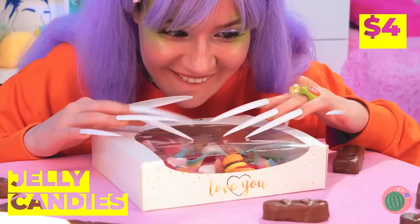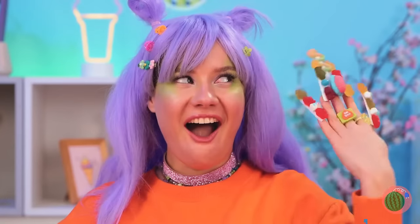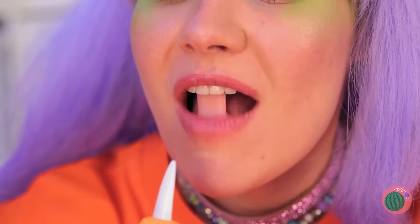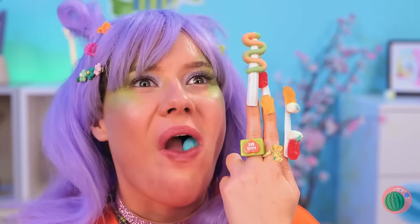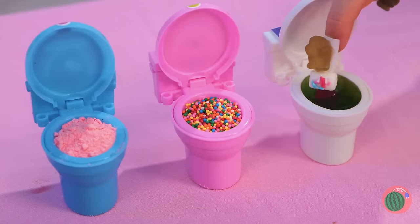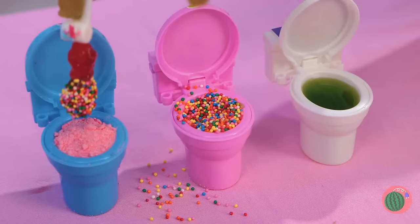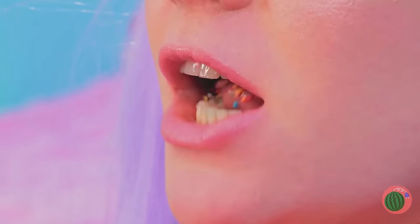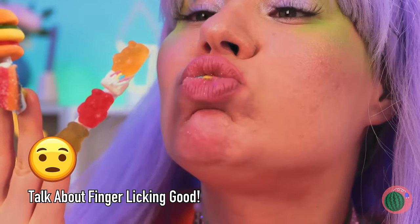Nice nails — just the thing for our jelly candies. They really liven up your manicure, and they're great for a quick snack. You can eat them as is, but they're great for dipping too. Why not try all three? And when you're done with one finger, remember you've got nine more!